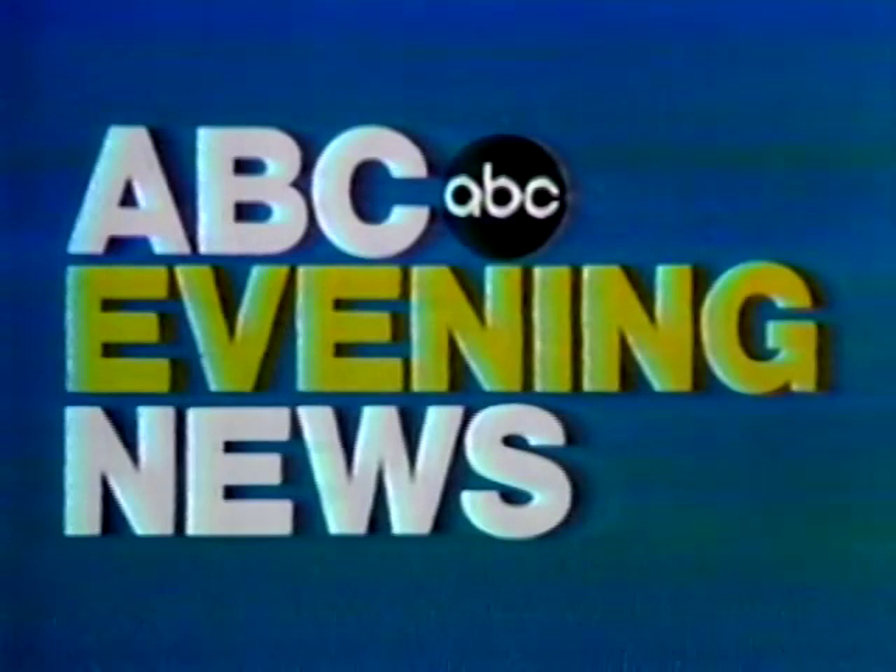I'm Harry Reasoner. Tomorrow, more UN peacekeeping units will move into southern Lebanon. In Washington, Israeli Prime Minister Begin wraps up three days of confrontation with the Carter administration — we'll be talking with him before he flies home. Join us on the ABC Evening News.